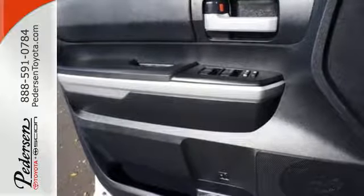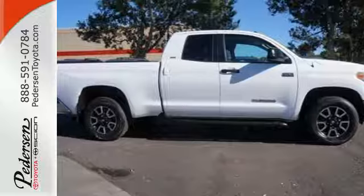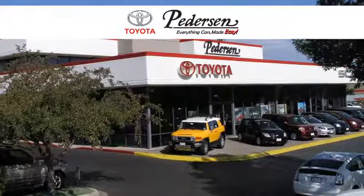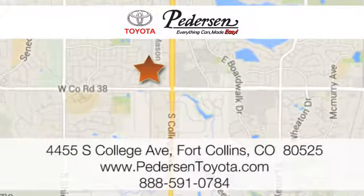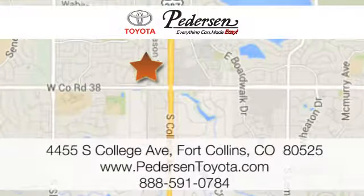Prepare yourself for adventure with this 2014 Tacoma. Take it for a test drive today. Call, click or visit us today. We're conveniently located at 4455 South College Avenue in Fort Collins, Colorado or online anytime at petersontoyota.com.